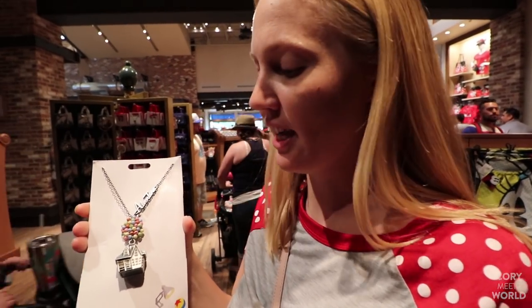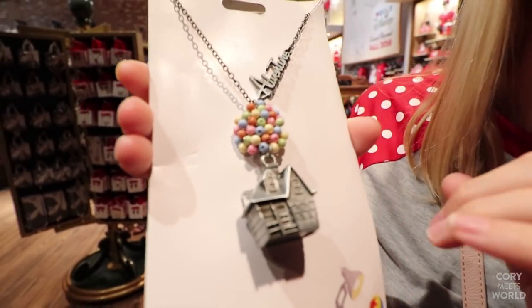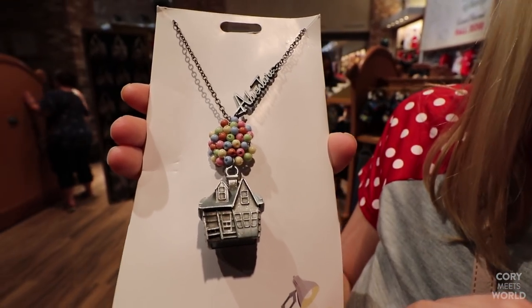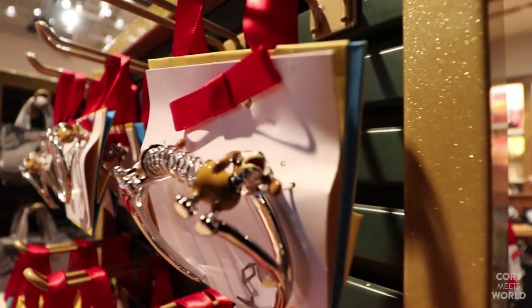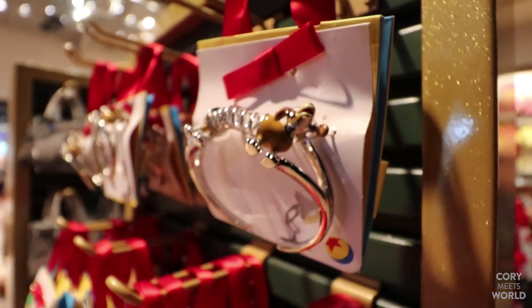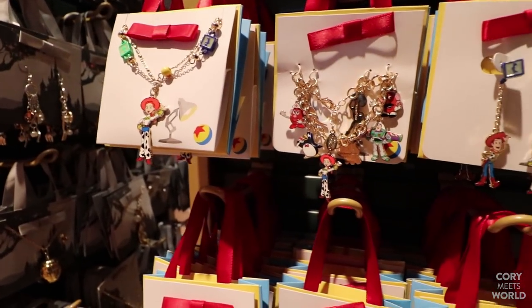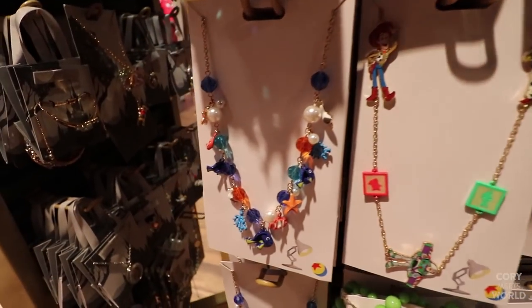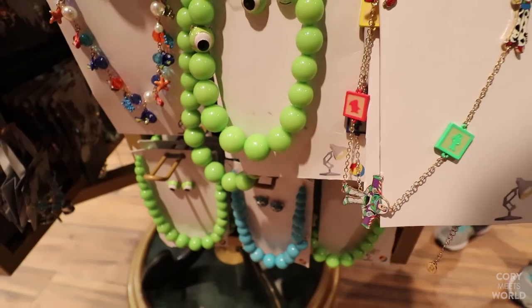We found the UP necklace with help from a cast member. This is honestly adorable — the little beads making the balloon adventure and the little house. $19.99, and it's really not a bad price considering how adorable it is. There's also a bunch of other Pixar jewelry: a little Slinky Dog, necklaces and bracelets with Toy Story characters, Finding Nemo, and Monsters stuff as well.